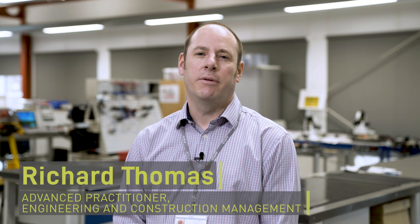Hello and welcome to Oaklands College. My name is Richard and I am an Advanced Practitioner of our Engineering and Construction Management department. The aim of this video is to give you an insight into life at Oaklands College for students planning to apply for a wide range of engineering and construction management courses.